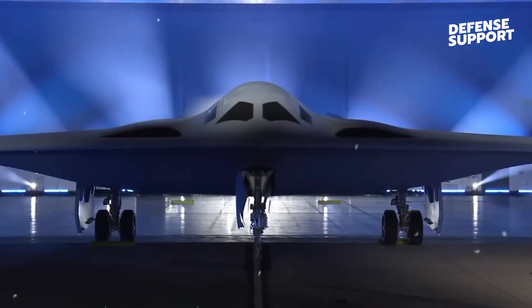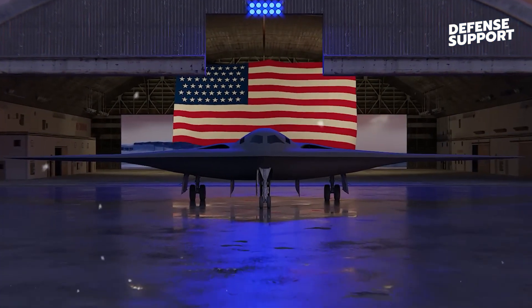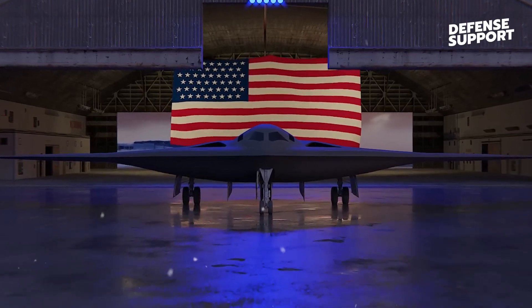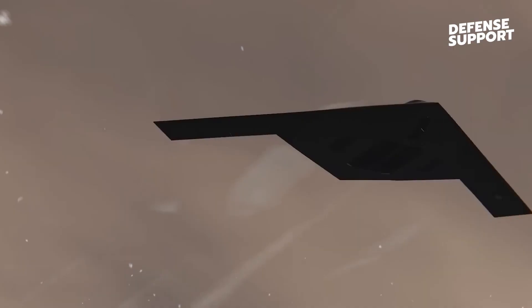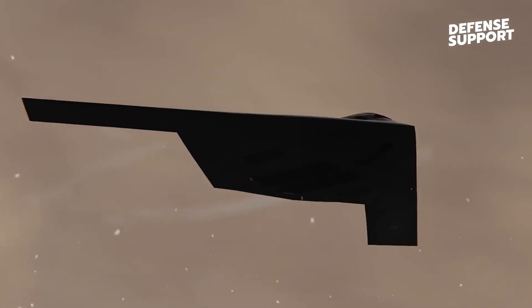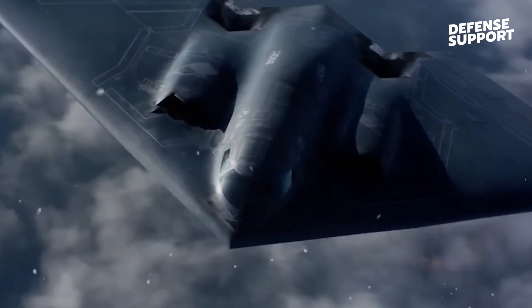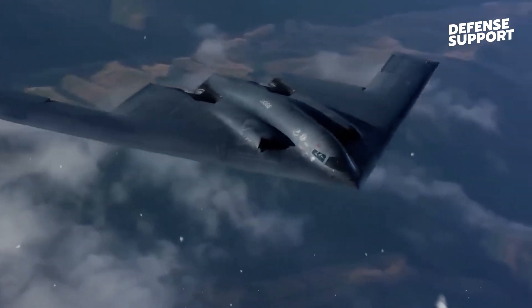The B-21 Raider, developed by Northrop Grumman, is a remarkable aircraft with advanced capabilities. It can fly at high altitudes, potentially reaching up to 70,000 feet, making it out of reach for most other aircraft. Although it is smaller than its predecessor, the B-2 Spirit, and carries only around 30,000 pounds of weaponry, its focus is on precision rather than raw payload.